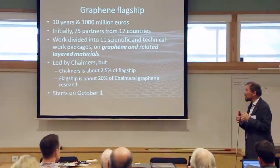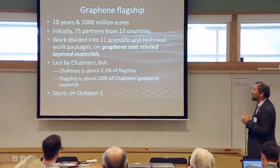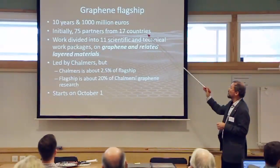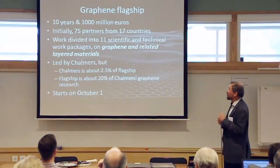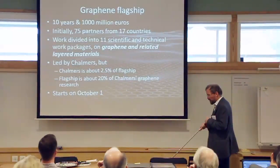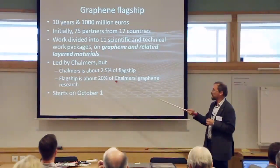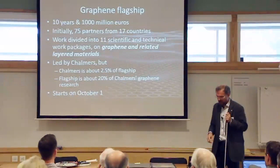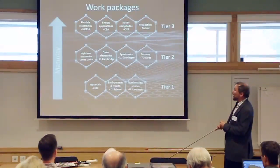Now a few words about the flagship. As mentioned, it is 10 years and 1,000 million euros. There are now 75 partners from 17 countries—one group moved from University College London to Manchester. We have 11 scientific and technical work packages on graphene and related layered materials. The flagship is led by Chalmers, though Chalmers represents only about 2.5% of the flagship, and the flagship is about 20% of Chalmers. It starts on October 1st.